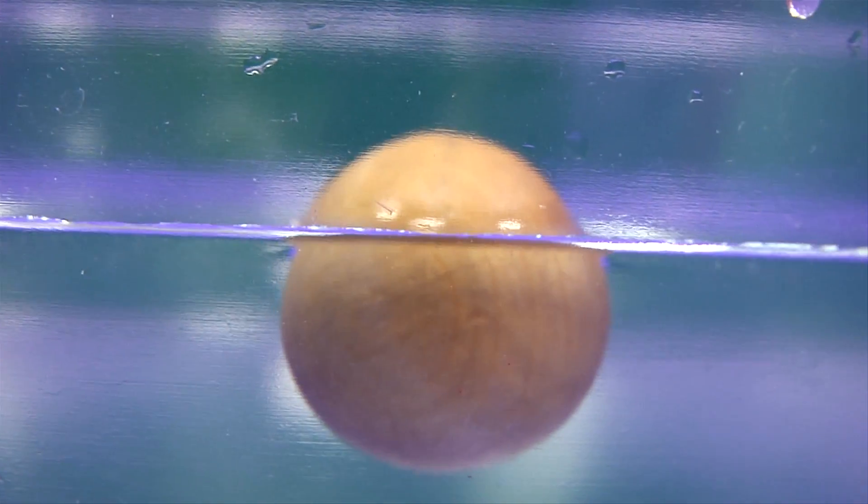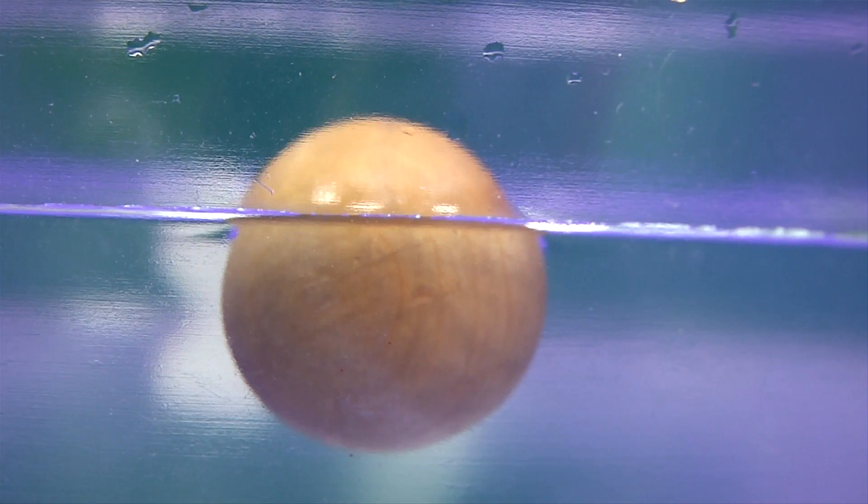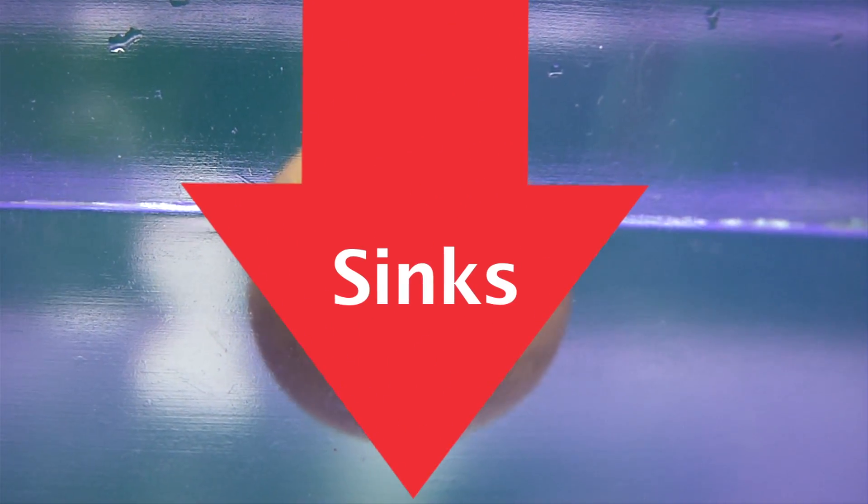When a buoyant force is greater than the weight of the object, the object floats. But when the buoyant force is less than the weight of the object, the object sinks.